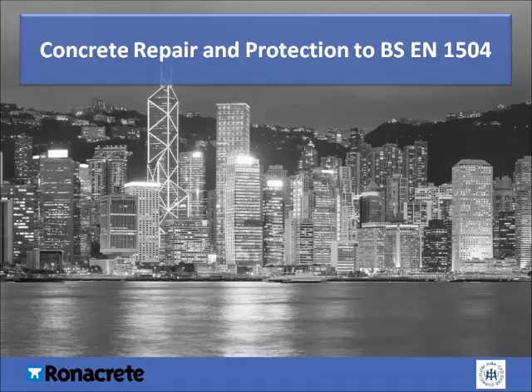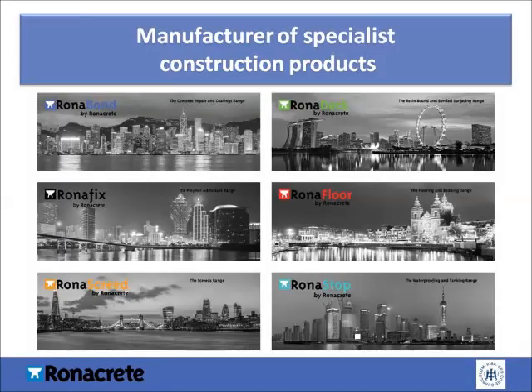Welcome to this REBA-certified CPD presentation on concrete repair and protection to BSEN 1504. Here's some information about Ronacrete. Ronacrete is an international manufacturer of construction products. We specialise in several applications, such as resin-bound and bonded surfacing, waterproofing, screeds, flooring, bedding, and of course concrete repair and coatings.